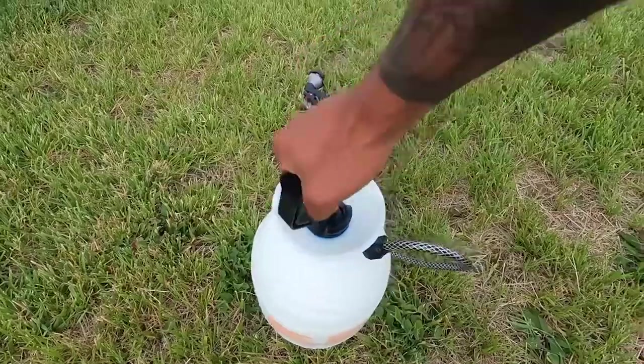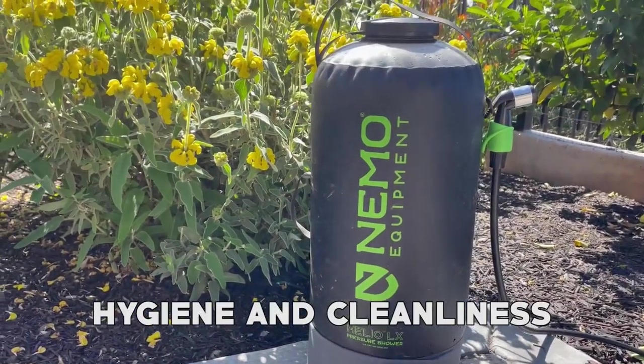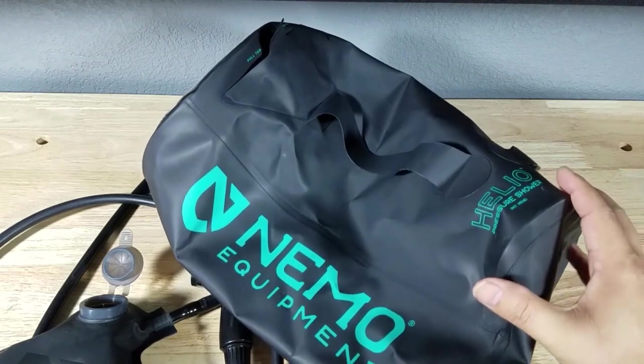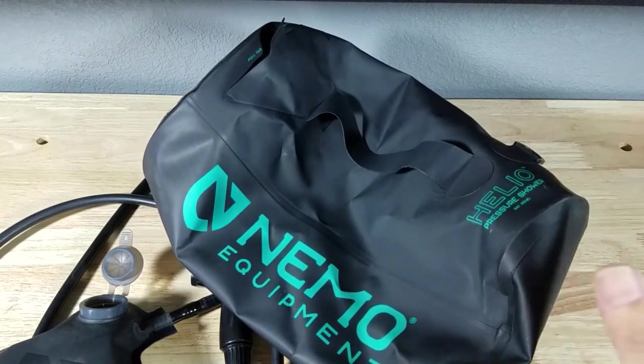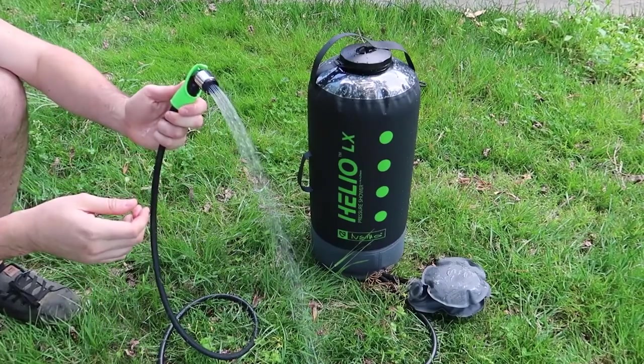Portable showers provide a notable benefit of enabling campers to maintain hygiene and cleanliness without relying on public restrooms or makeshift showers, which can be uncomfortable and unsanitary. With a portable shower, you can enjoy a clean and refreshing shower whenever you want.